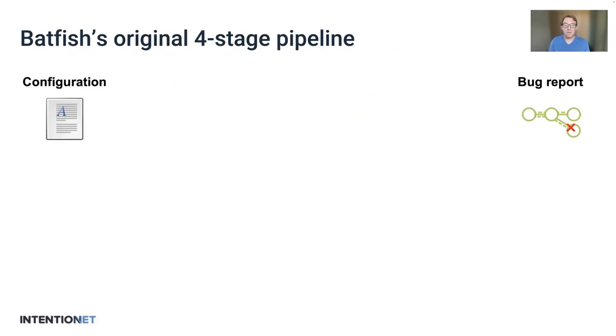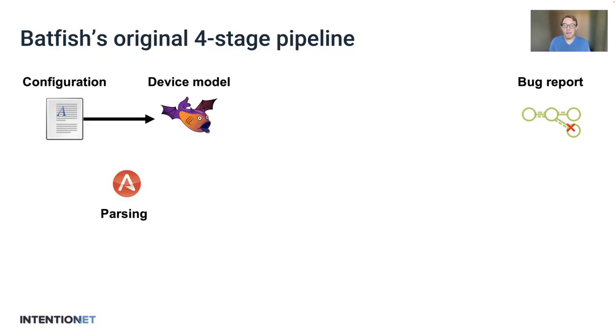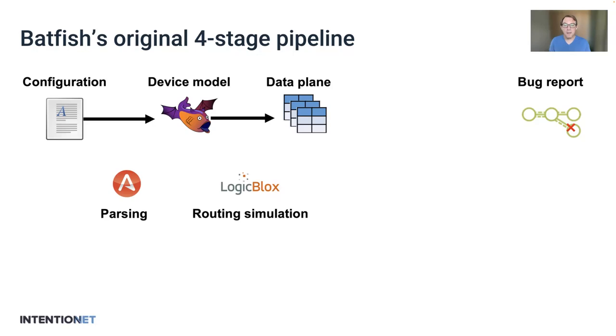The insight Batfish had was that we could do this if we started from the configuration and were still able to produce these bug reports. To do this, we built a four-stage pipeline. In the first step, we parsed the device configurations and built a model of the device — which interfaces it has, what routing protocols it's using, how those processes are configured, static routes, and things like that. We then used Datalog to do an actual routing simulation that would run the control plane and produce the RIBs and FIBs in the network. Datalog let us express how the devices talk to each other, and with stratification, could actually handle the way that routes are learned and updated as better routes are learned.